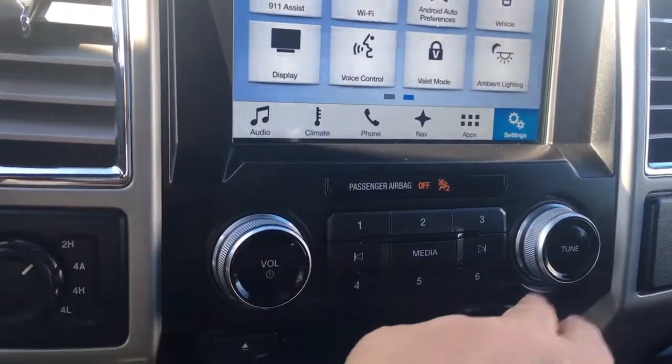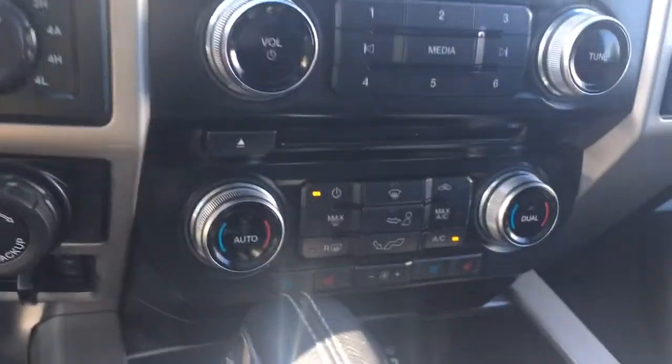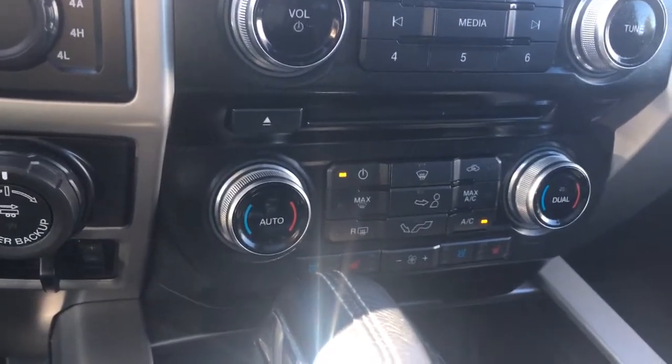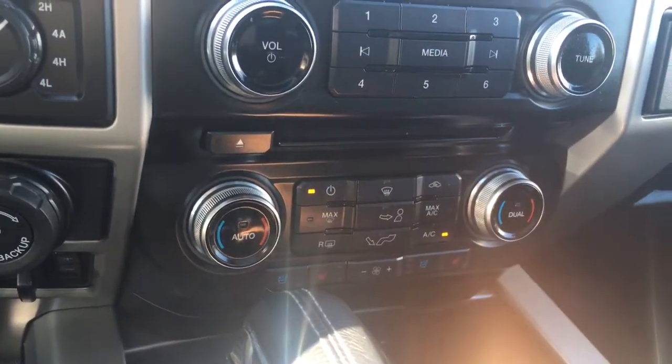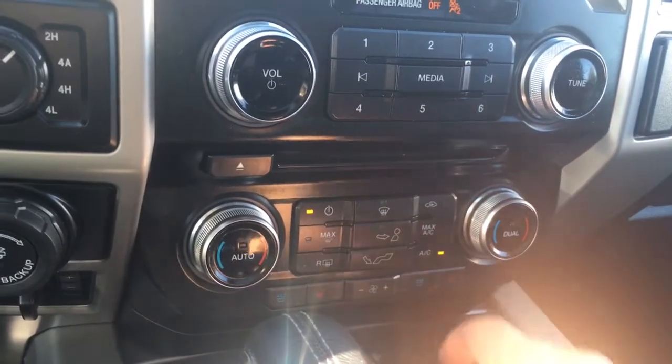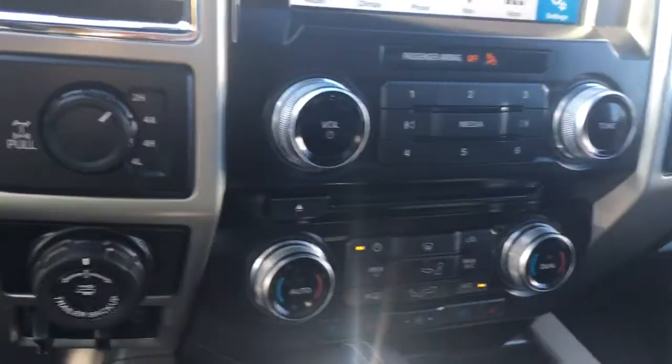Down below is your volume and tuner, and there's your CD player. You have dual climate control for both driver and passenger, as well as heated and cooled seats for both. There's your fan in the center, AC, max AC, as well as front and rear defrost.